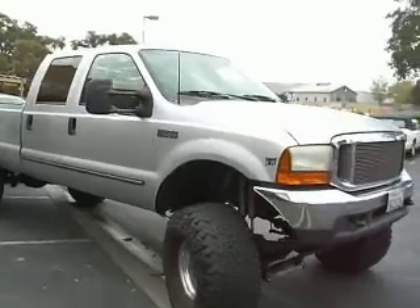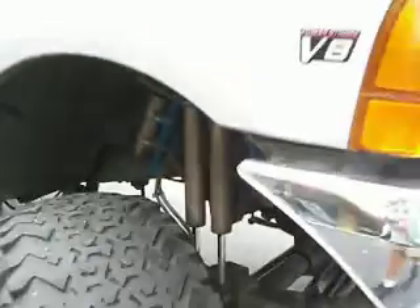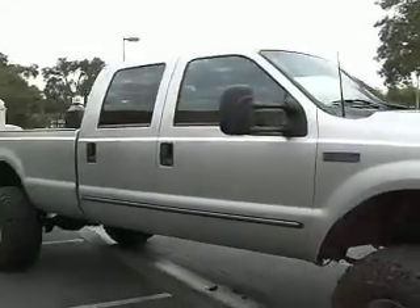All right, so where are we? We're in Atascadero. We've got a Power Stroke Super Lift. I think the tires are rubbing a little bit — no problem. You just melt them off the rims the next time you take off from the stoplight. And this is a super tricked out truck.